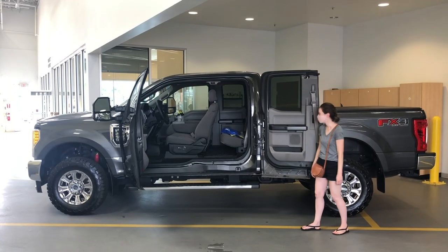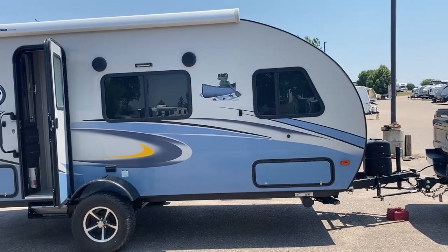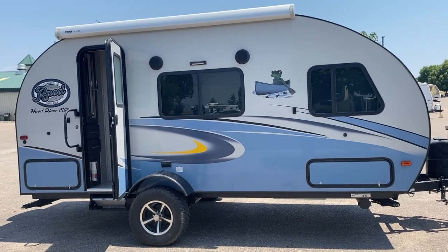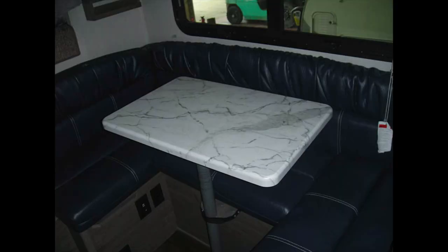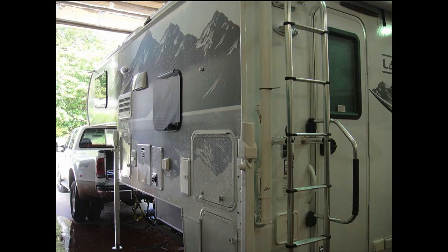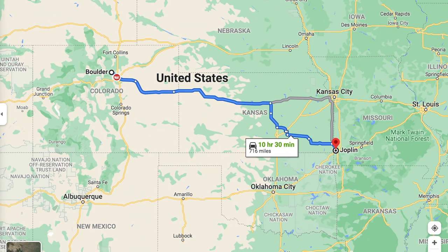Previously on The Way We Did It: in preparation of getting our truck camper, we sold our travel trailer, bought a truck, and found the exact Lance 825 camper we wanted. Now all that was left to do was drive 11 hours to pick it up in Joplin, Missouri.